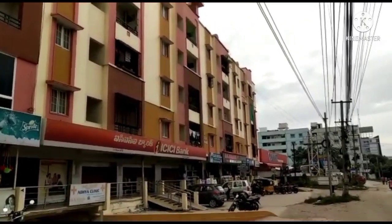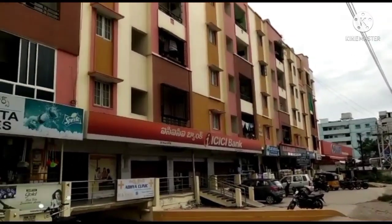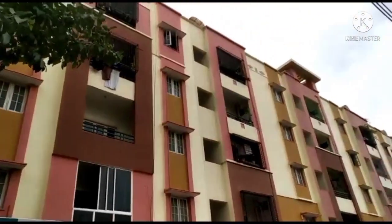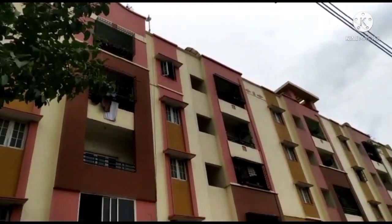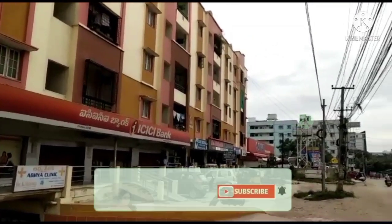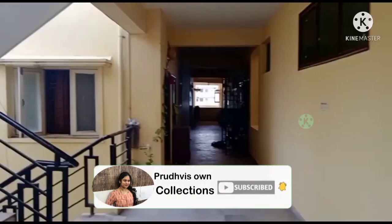I am now looking at the 2BHK East Facing Flat. This is the main road. There are supermarkets available here. Reliance Mart is also available here. There are many schools nearby. Prime location. ORR is also 3km from here.